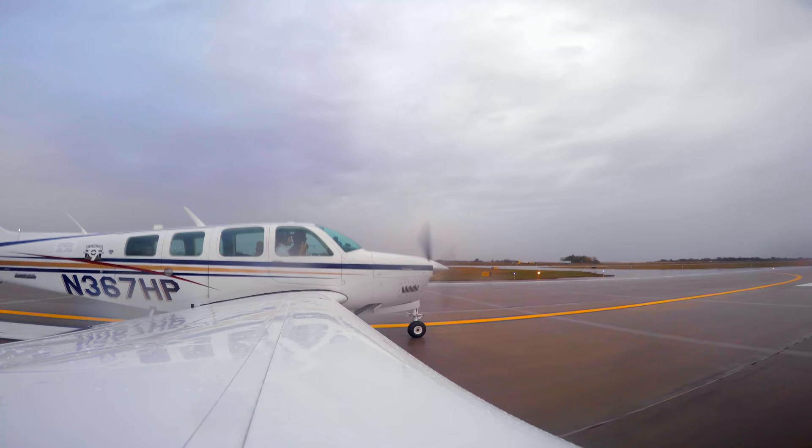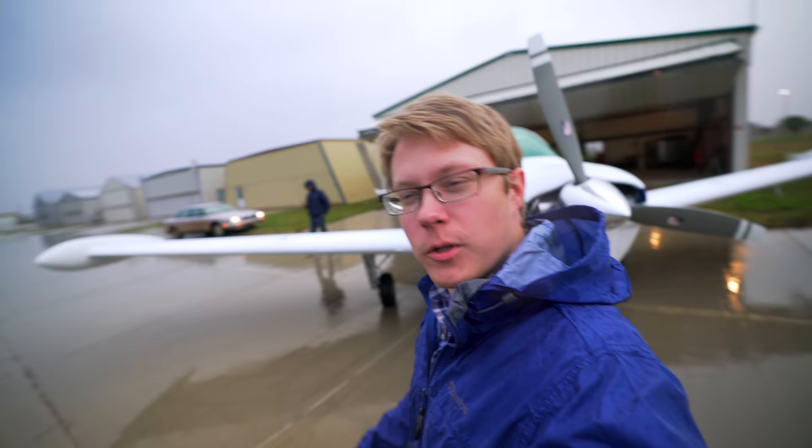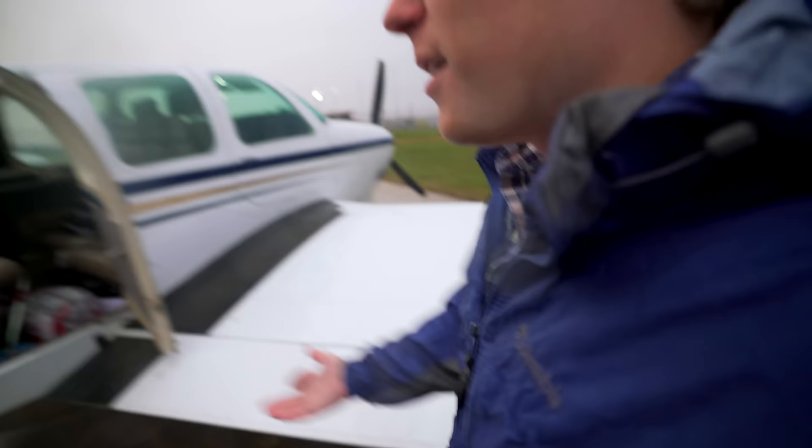Okay, so we made it to Aberdeen. The weather in South Dakota, as usual, is absolutely fantastic. We're going to get everything inside, get out of the rain, spend the night — get a couple things fixed real quick somewhere in Illinois. I don't know, it's all a mystery.